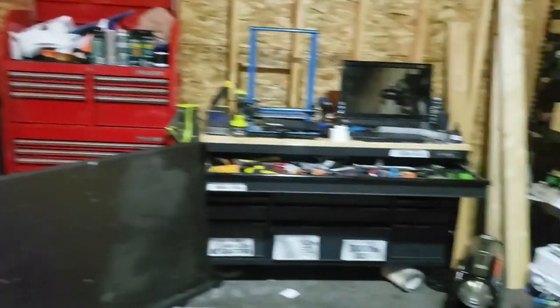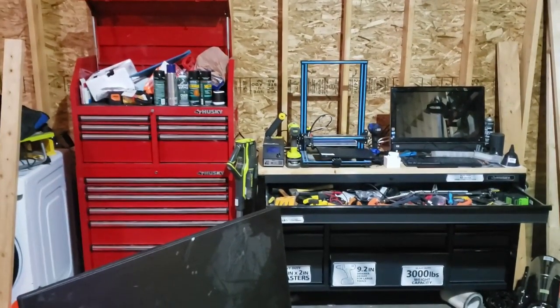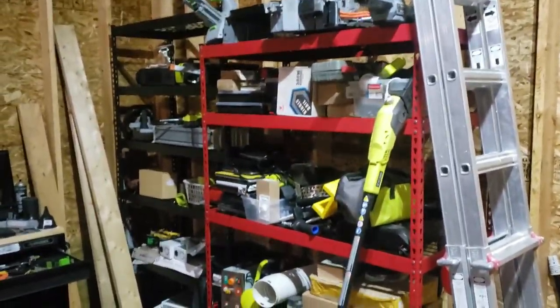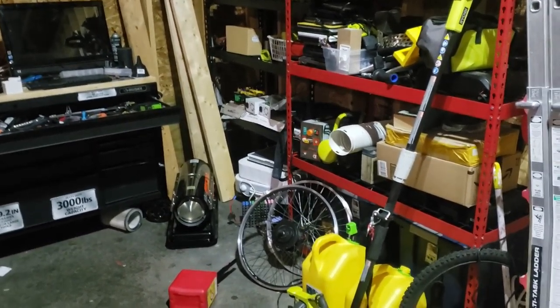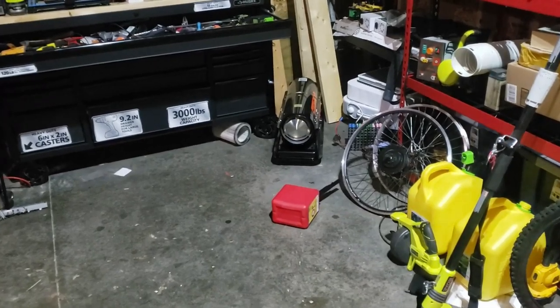Over in this corner we have these tool cabinets. They have been really, really handy. And we have some shelves which are just piled to the brim with crap, basically. There's a heater with a nice gas can in front of it — cause you know, safety first.